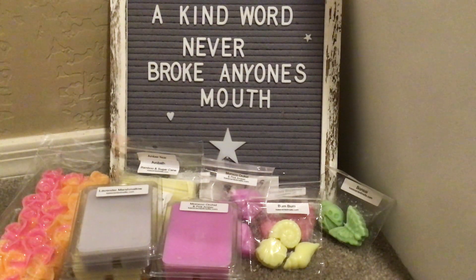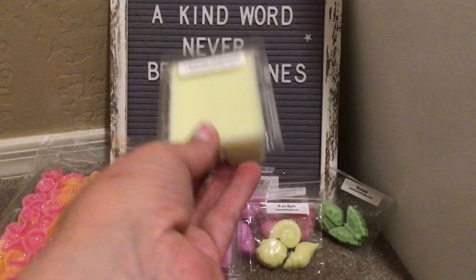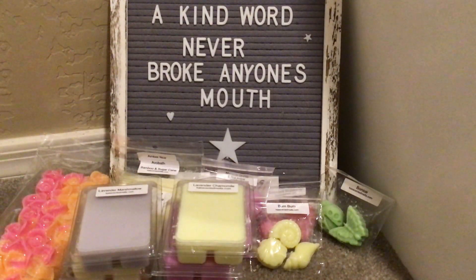Lavender Chamomile — I've had this, and I think this is one of the ones that she has those little sleep sheep for, which oh my gosh, were they not the cutest things ever? She probably still has them. I just went right for the bars. This is beautiful. It's just a calming, soothing, wonderful, beautiful nighttime scent.